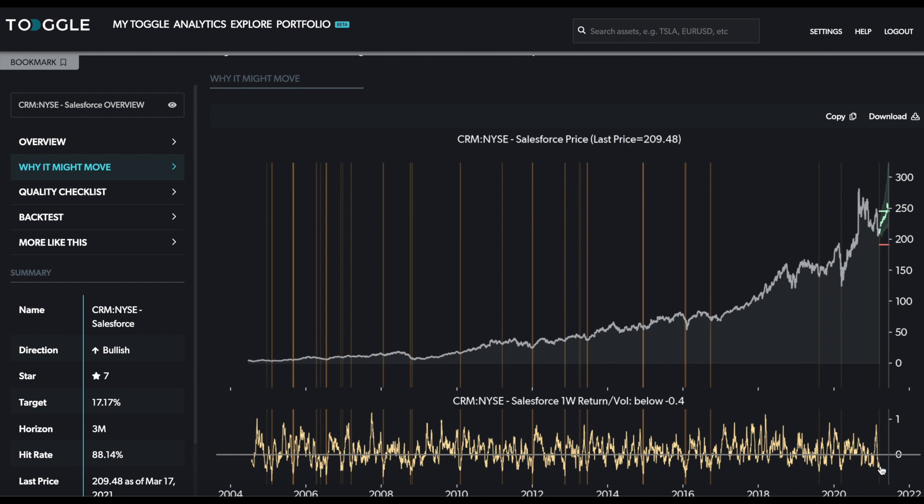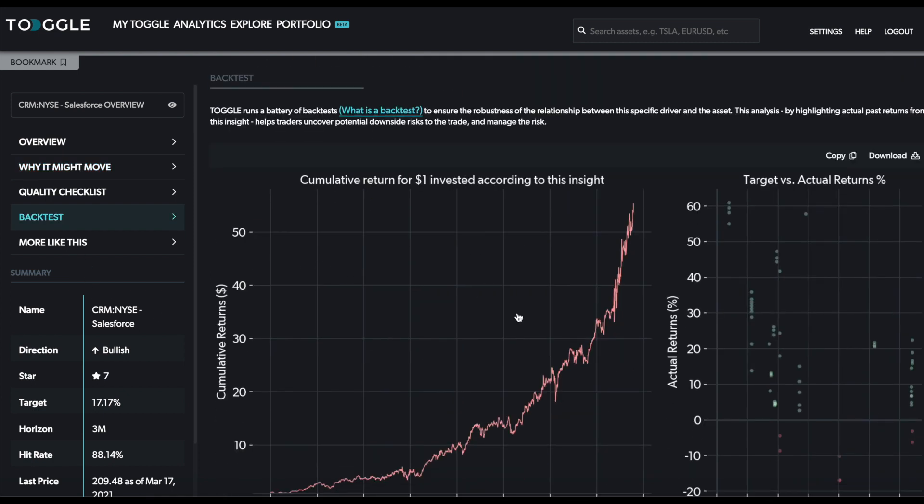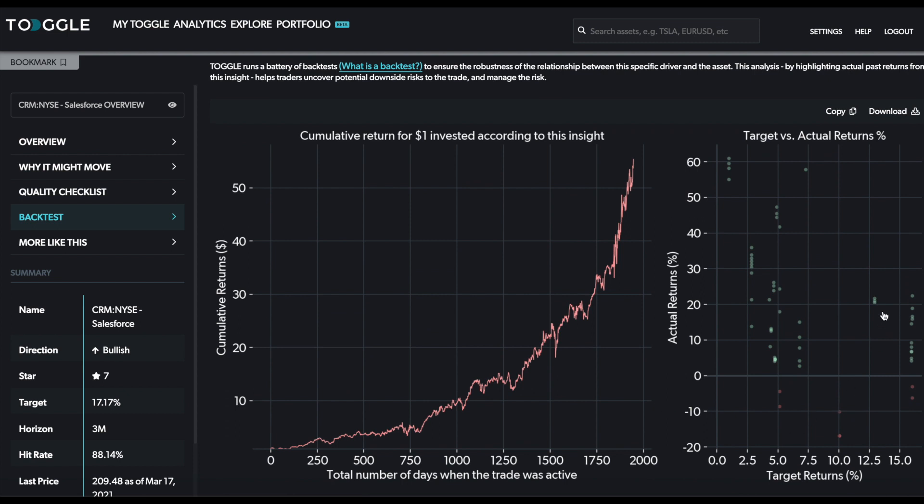Looking at the why it might move, it shows you these previous times when the one-week price action was as substantially negative as it has been currently. You can see that typically — you really need to squint a little bit to see it — but typically these have really resulted in a bounce back up. Looking at the backtest, this is shown more clearly: in many cases the subsequent months saw returns in excess of 20%, and sometimes as much as 40 to 60%. The downside was 20%, so you're looking at about a three-to-one risk/reward.